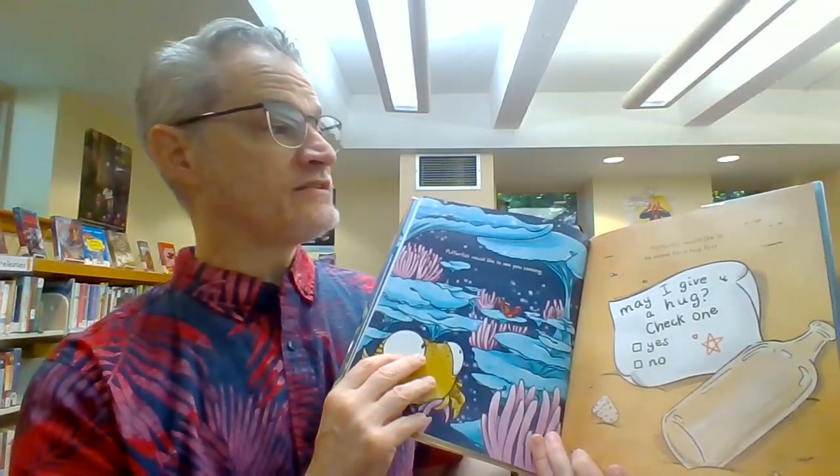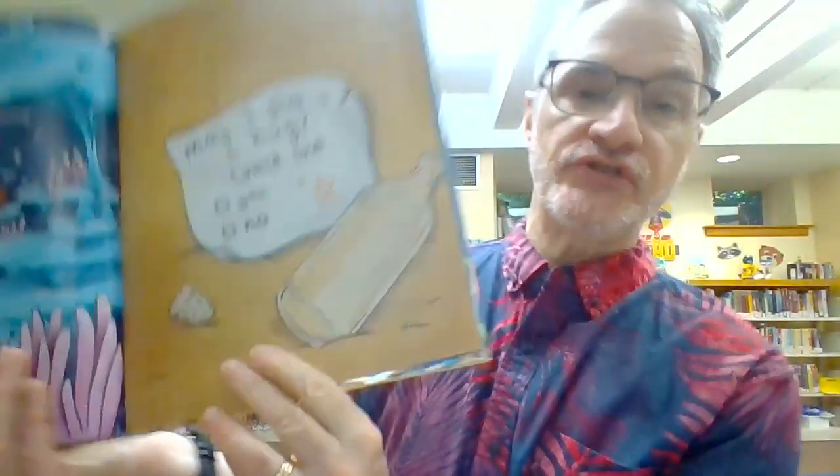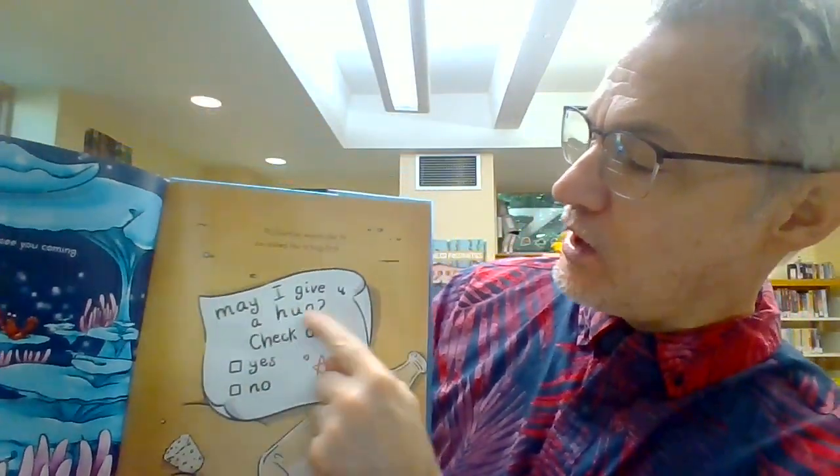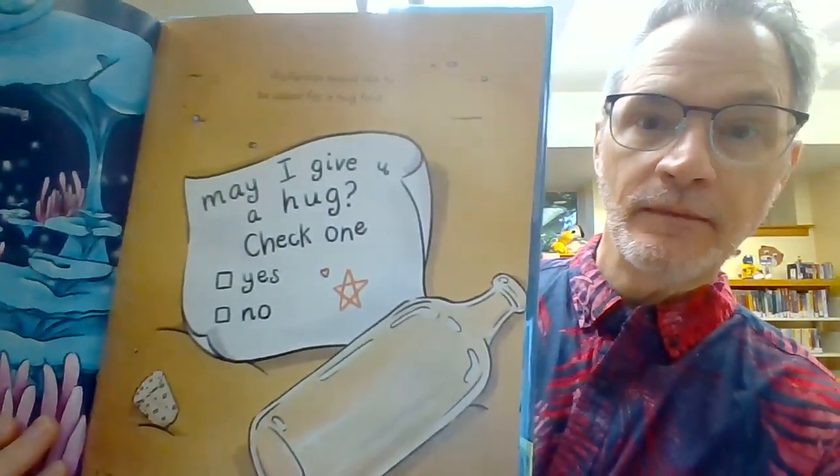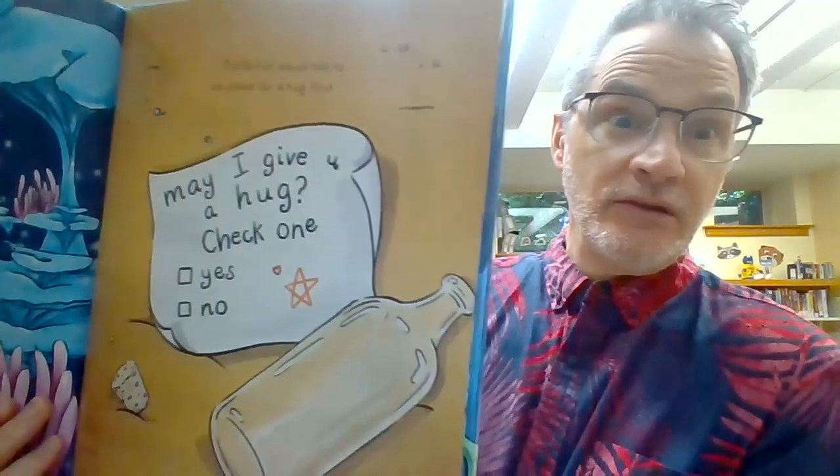Pufferfish would like to be asked for a hug first. Look, it says: may I give you a hug? Check one — yes or no. And you could just ask. You don't have to write a note.